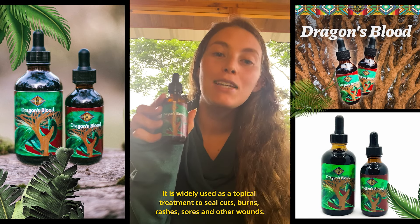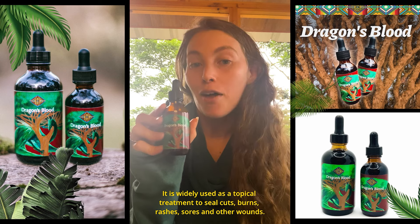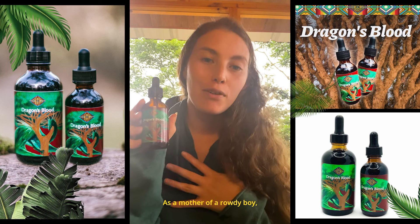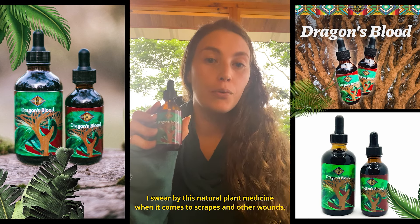It is widely used as a topical treatment to seal cuts, burns, rashes, sores, and other wounds. As a mother of a rowdy boy, I swear by this natural plant medicine when it comes to scrapes and other wounds.